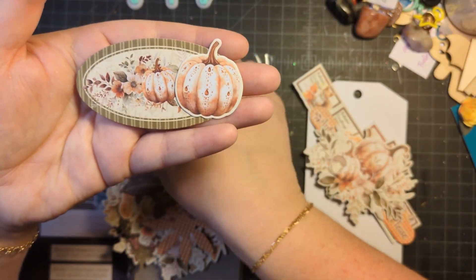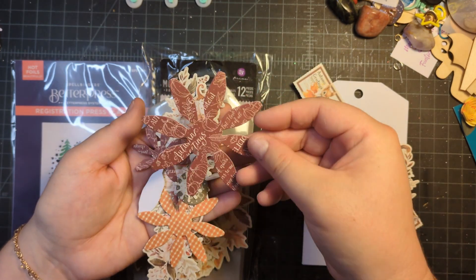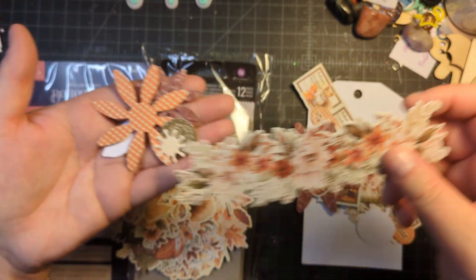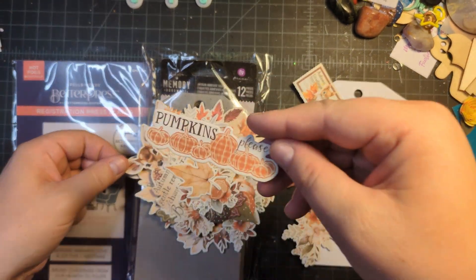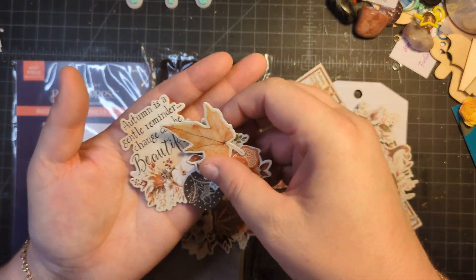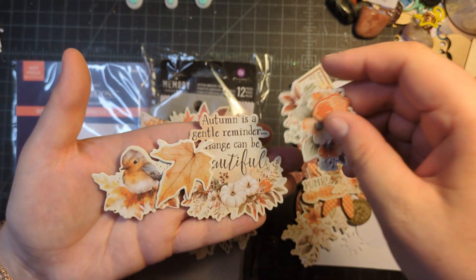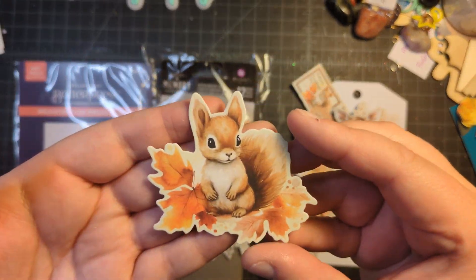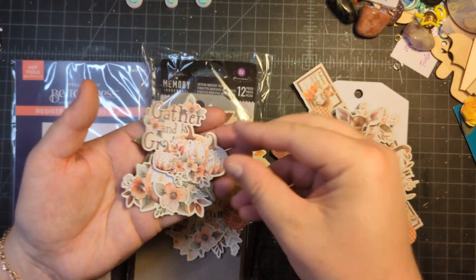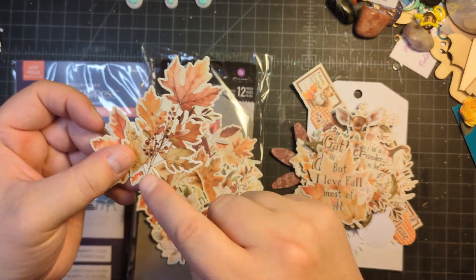My stamp store did have the paper to go with it but it felt really busy. Look how cute this fox is — I think he's my favorite. Here are some flowers you can bend up and make really pretty, and here's a beautiful fall-colored garland. Pumpkins — oh my gosh, look at this little fawn. And here are some pretty leaf bundles.